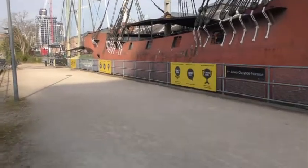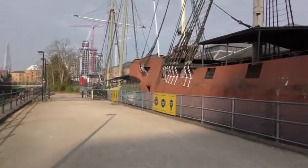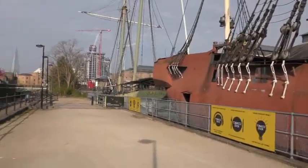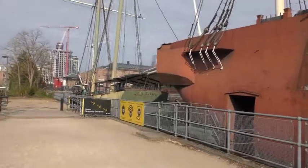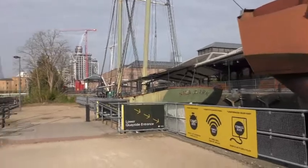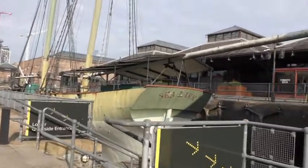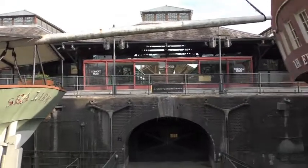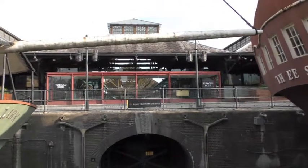I'll walk down a little bit further and give you a bit more of a view of Tobacco Dock, and then I'm going to walk around behind it which will give you a better idea of the size of it. It's only about half the size it was when it was actually open and being used for tobacco storage. It used to cover around five acres with about two acres of vault storage underneath as well — so enormous buildings.